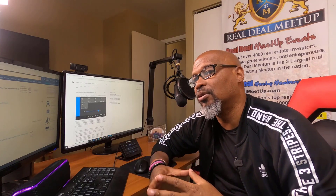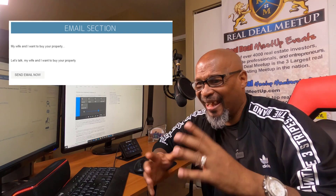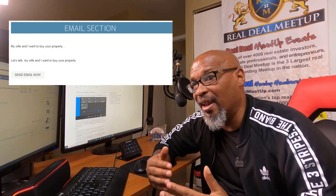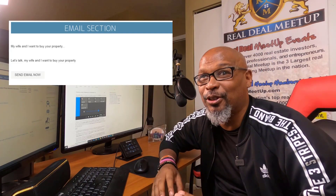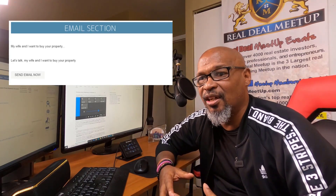Number three: the ability to send out an email to your sellers. We talked about the auto follow-up feature, which handles automatic follow-up. But number three allows you to send out an email whenever you want — automate that process — and the email goes out to your contacts through Podio on autopilot.